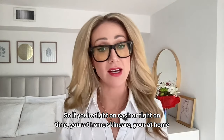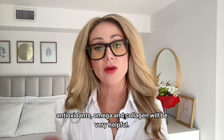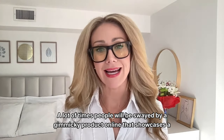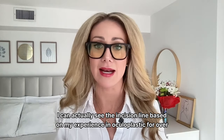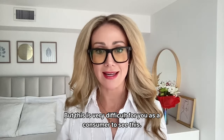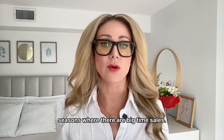If you're tight on cash or time, your at-home skincare, at-home dermal rolling, regular sunscreen application, and consuming antioxidants, omegas, and collagen will be very helpful. A lot of times people are swayed by gimmicky products with compelling before-and-after photos. When I see those ads, I can easily tell the before-and-after is actually a post-surgery photo — I can see the incision line from my over 11 years in oculoplastics. It's also difficult to notice when a photo has been photoshopped, and I see this time and again with skincare ads, especially around big sales seasons.